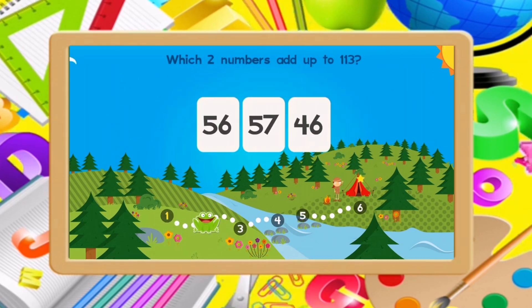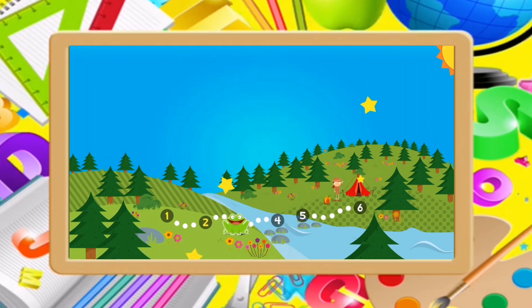Which two numbers add up to 113? 56, 57. Good job!